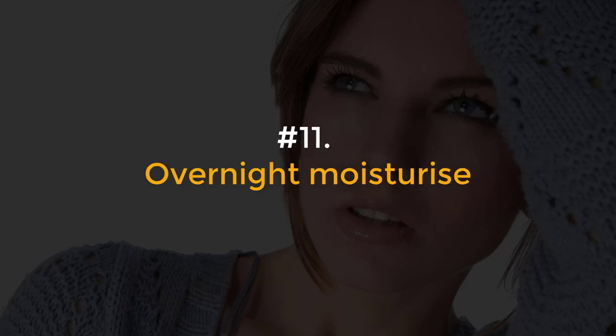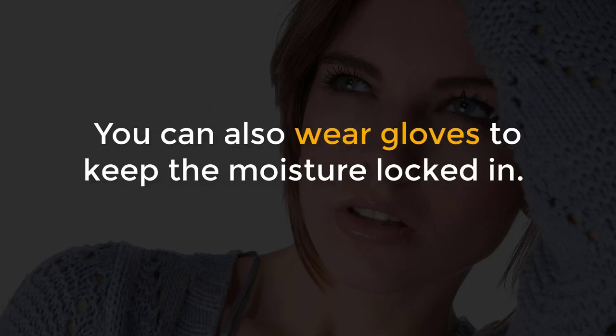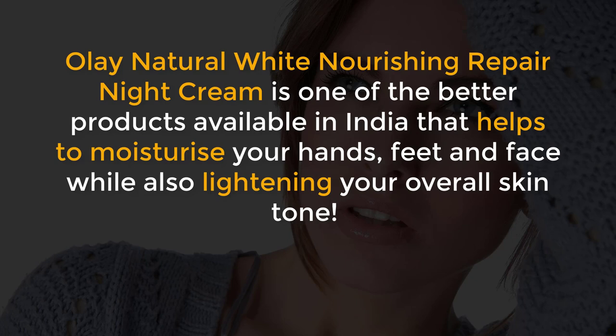Number 11, Overnight Moisturize. Use a deep conditioning night cream on your hands and feet when you go to bed. You can also wear gloves to keep the moisture locked in. Olay Natural White Nourishing Repair Night Cream is one of the better products available in India that helps to moisturize your hands, feet and face while also lightening your overall skin tone.